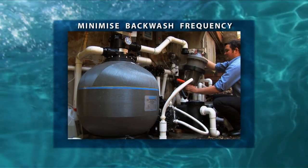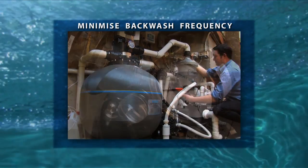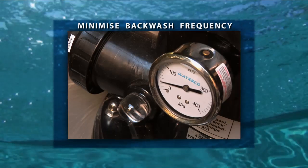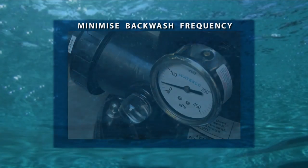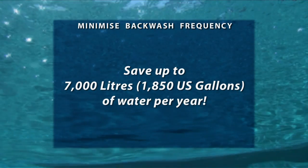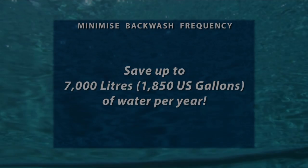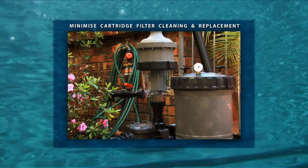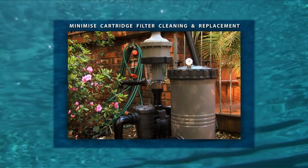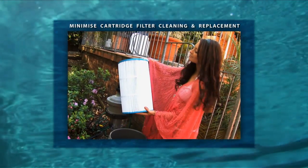The installation of a Multi Cyclone as a pre-filter to a sand filter can reduce its backwash frequency to once per year, resulting in a massive saving of up to 7,000 litres or 1,850 gallons of water per year for an average domestic swimming pool. The installation of a Multi Cyclone as a pre-filter to a cartridge filter can reduce cartridge cleaning and replacement to just once per swimming season.